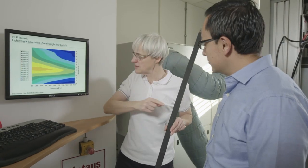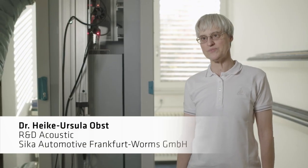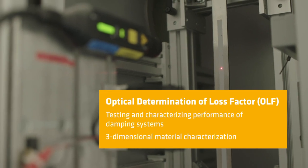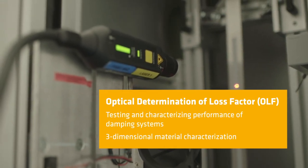We, the experts of the Seca Acoustic Center, developed a unique optical method for measuring the performance of damping systems. It is called OLF — optical determination of the loss factor.